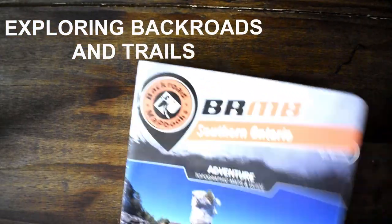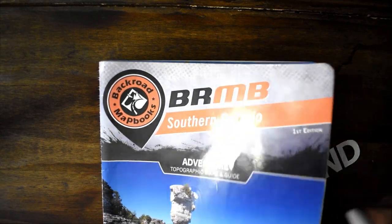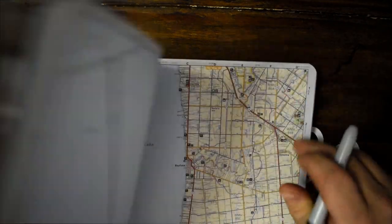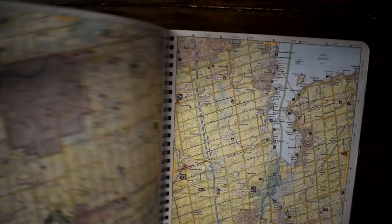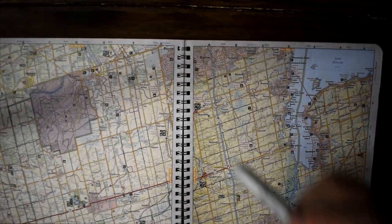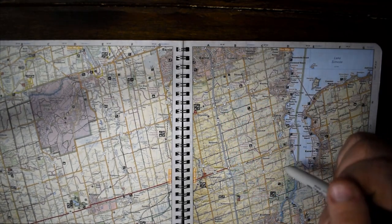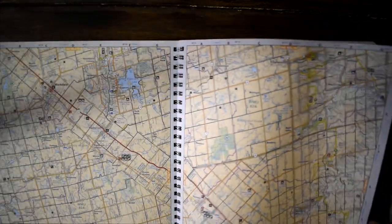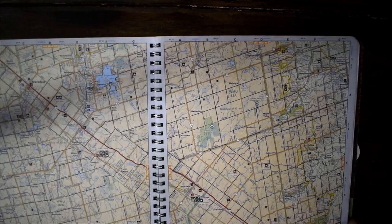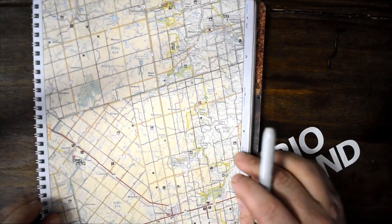This is the Southern Ontario map book — it's great for day trips. As you can see, it is Southern Ontario, so it's a lot more congested and populated, as that's where 90% of the population of this province lives. But even then, we can still find quite a few interesting places to explore.